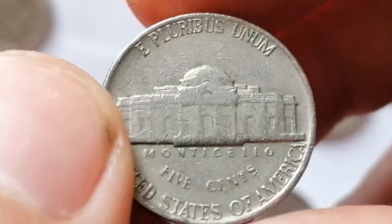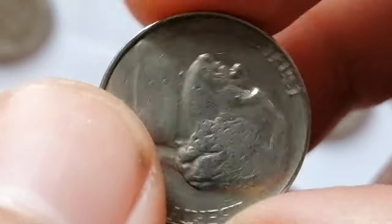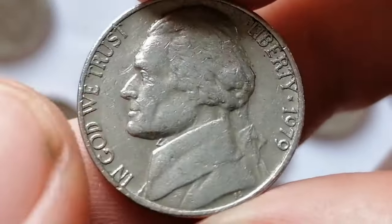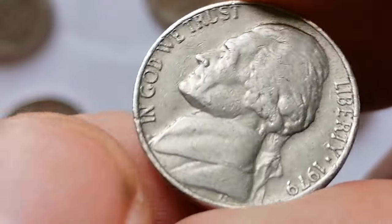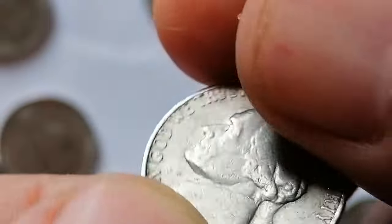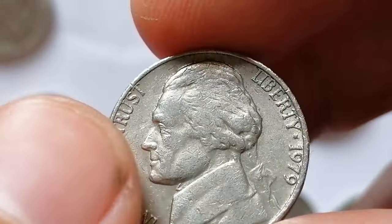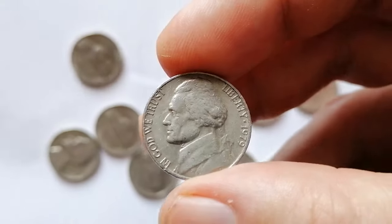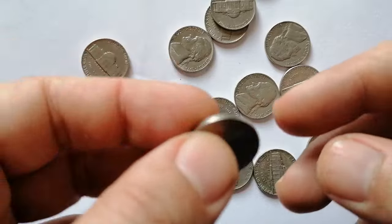finding a perfect specimen can still be a rewarding challenge for collectors. Most coins with full steps details are in MS64 and MS65 condition. In MS66 with full steps, it becomes very scarce with only about a dozen known, according to PCGS. The current guiding price for an MS66 specimen with full steps is $950 and above.